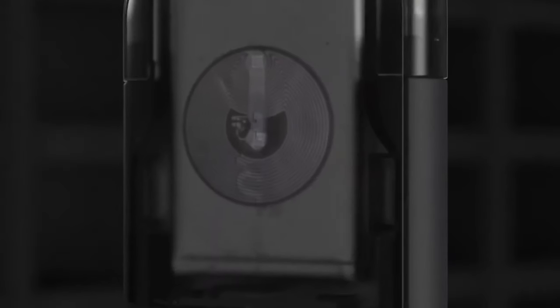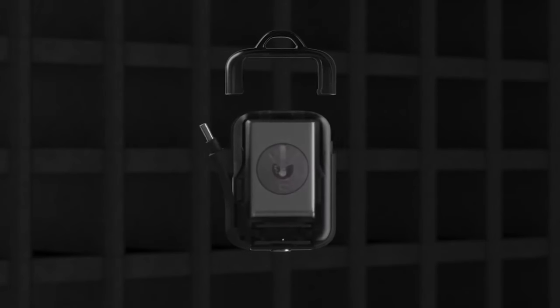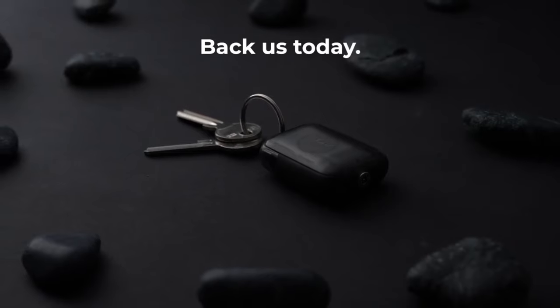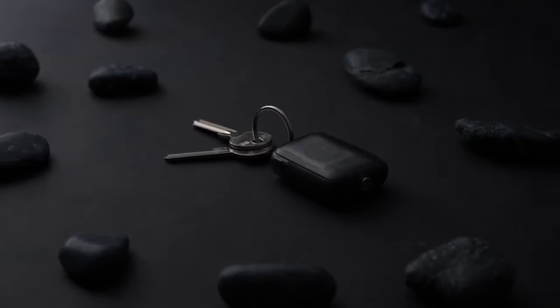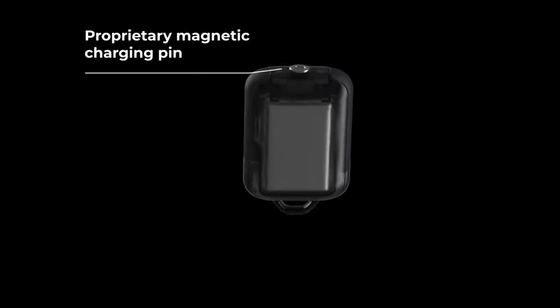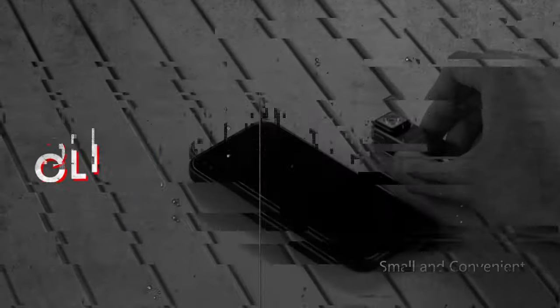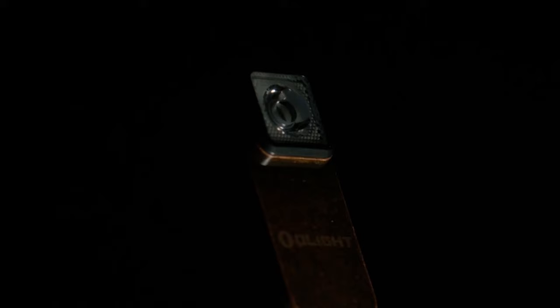For those moments when you need a power boost on the fly, the Rolling Square TAU2 power bank is your go-to solution. Its compact size makes it perfect for stashing in your pocket or attaching to your keychain, ensuring that you're never caught without power when you need it most.